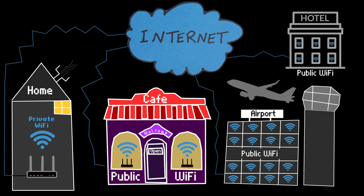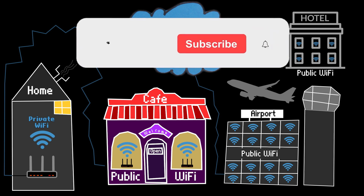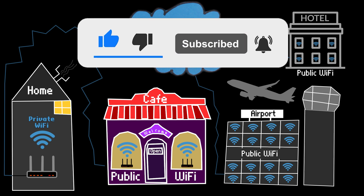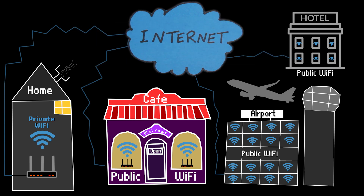That's it for today's video. By following these eight essential tips, you can significantly reduce the risks associated with using public Wi-Fi and keep your personal information safe. Remember, a little precaution can go a long way in protecting your data. If you found this video helpful, please give it a thumbs up and subscribe to the channel for more videos like this. Don't forget to hit the notification bell so you won't miss upcoming videos. Stay safe online and thanks for watching.